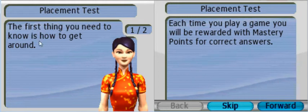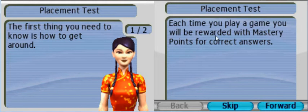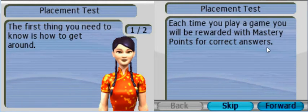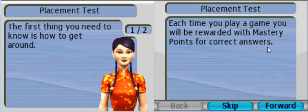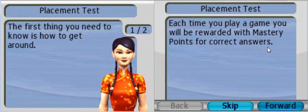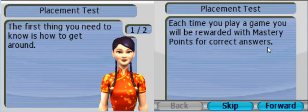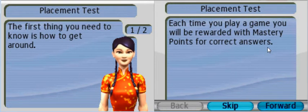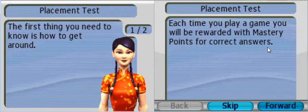Over here, they explain how it works. The first thing you need to know is how to get around. Each time you play a game, you will be rewarded with mastery points for correct answers. So there's gonna be a lesson, in that lesson there will be vocabulary, words I need to learn. And how do I get master points? There will be games, and if I play enough successfully, I will be able to unlock the next lesson - that's how it works.